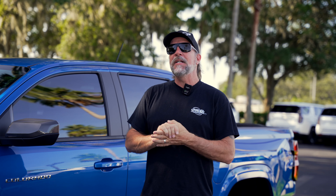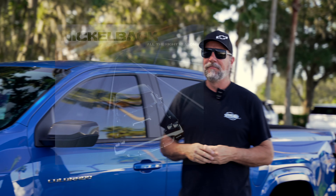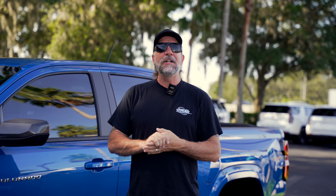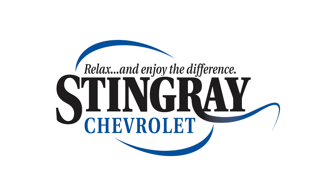After thinking about it for a few minutes — because of all the cameras you can get on a new Colorado — I thought that "Photograph" by Nickelback would be the perfect pairing. Look at this photograph. Make sure you check back for another edition of the Volume Knob. Stingray Chevrolet — relax, enjoy the difference.